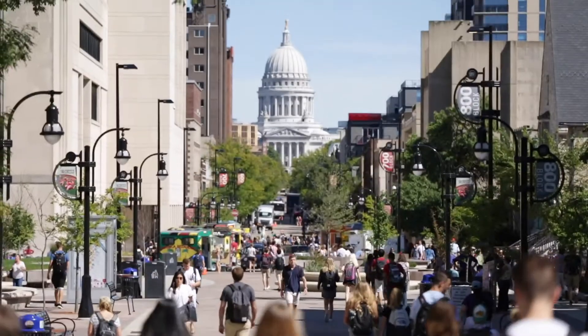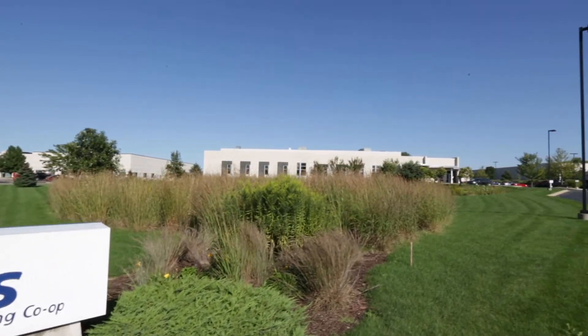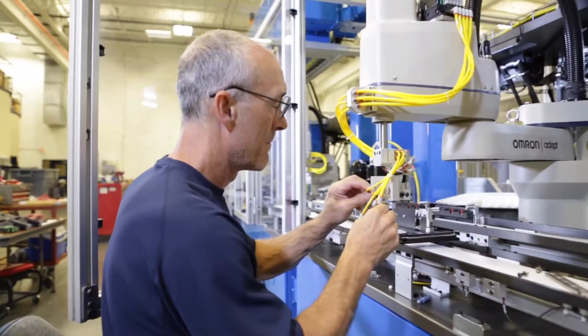We love being in Madison. Our U.S. coast-to-coast customers and our international U.S.-based customers recognize Madison. Isthmus Engineering and Manufacturing designs and builds custom automation equipment and solutions. We have the capability to do everything we need on a project from start to finish, from the design upfront and engineering to the build out on our floor.